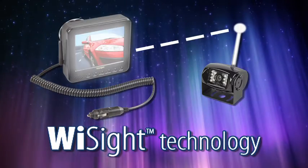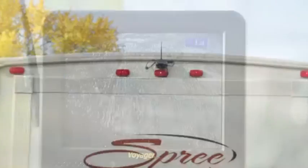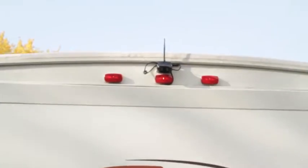Y-Sight technology digitally locks the Voyager camera to its monitor, so it only communicates with that monitor, ignoring outside signals and eliminating interference.